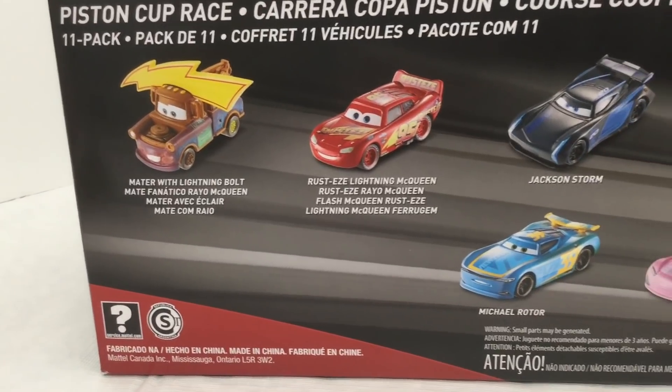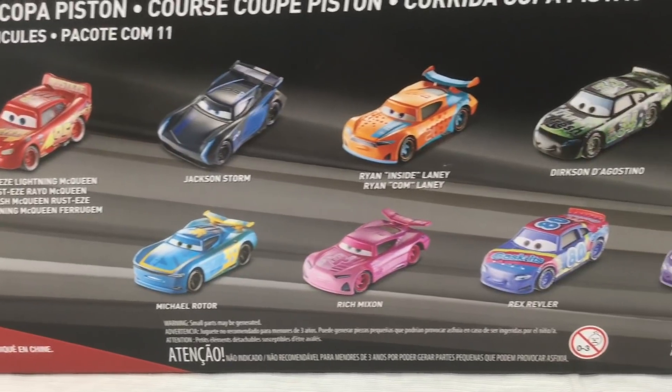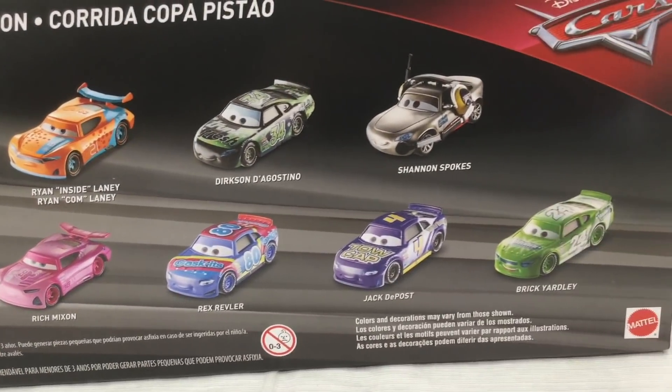So here is the back of the box. As you can see, it shows what cars come in here, especially Rich Mixon, Rex Reveler, Dierks and the X-Dino, Jack DePose, and Brink Yardley.